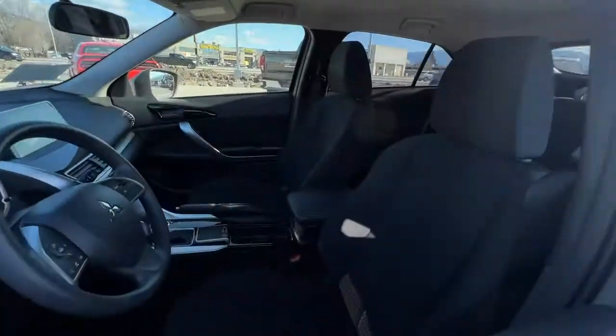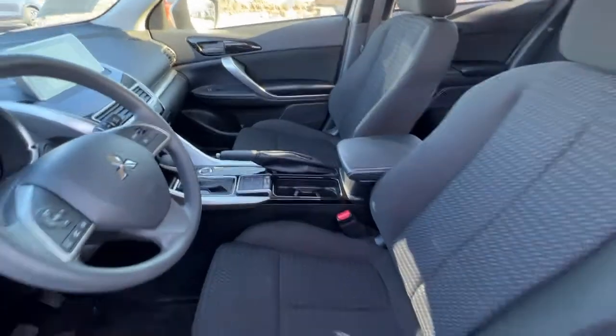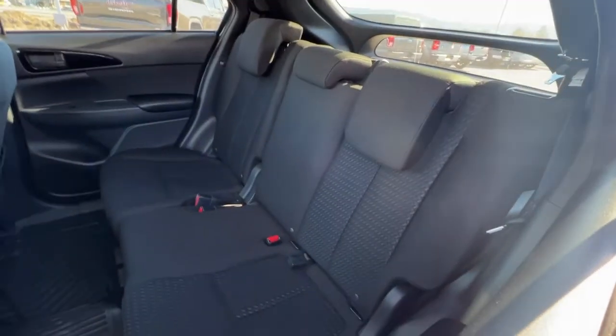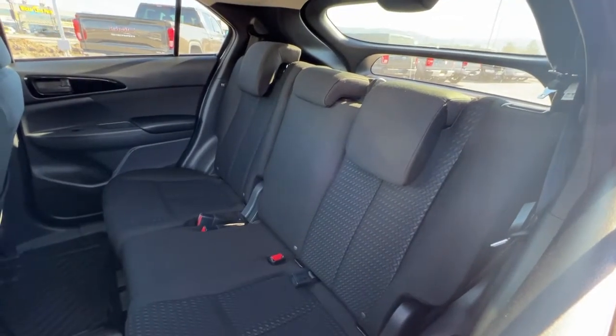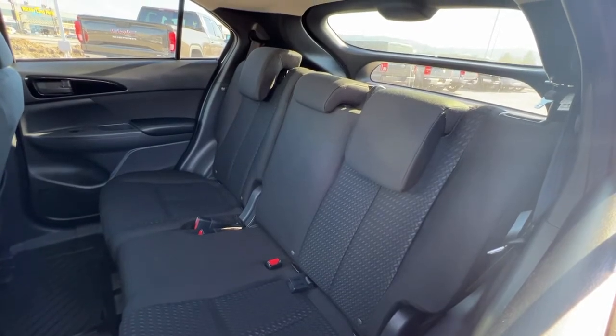Taking a look inside, we've got premium charcoal cloth upholstery. Moving around to the back, we have a really nice amount of room for passengers — there's tons of legroom and you could fit three adults back here comfortably. It also has 60/40 fold-down seats so you can expand your cargo space.